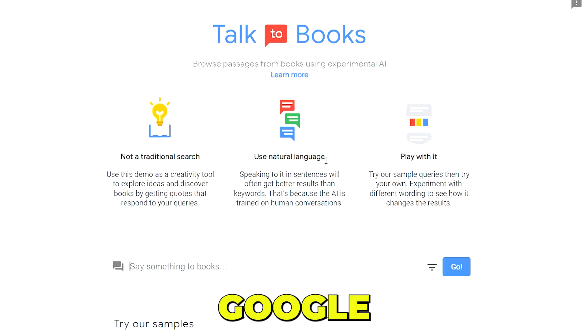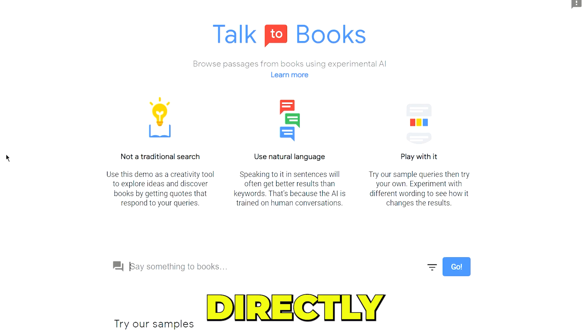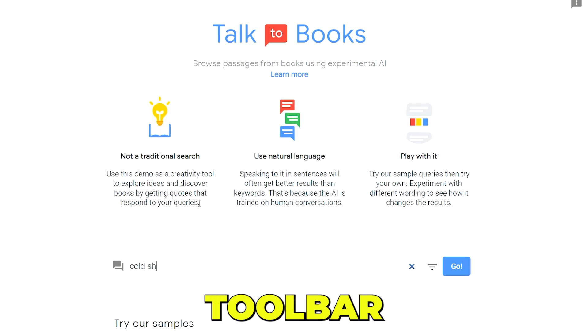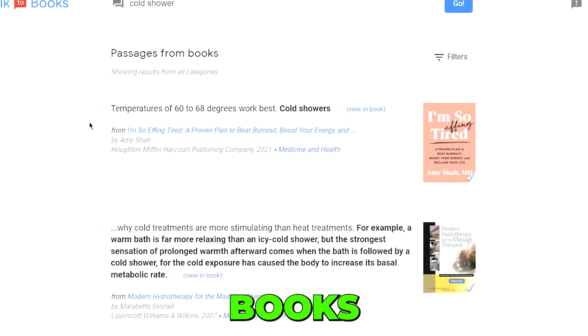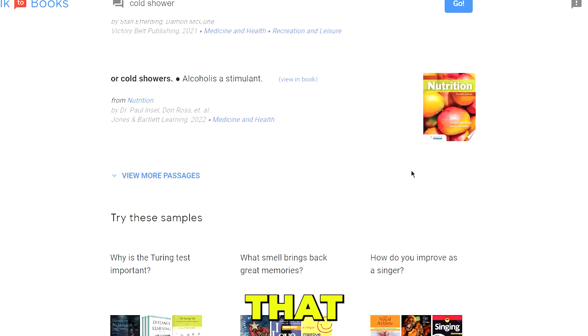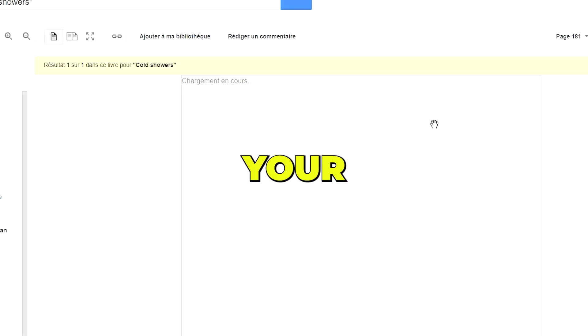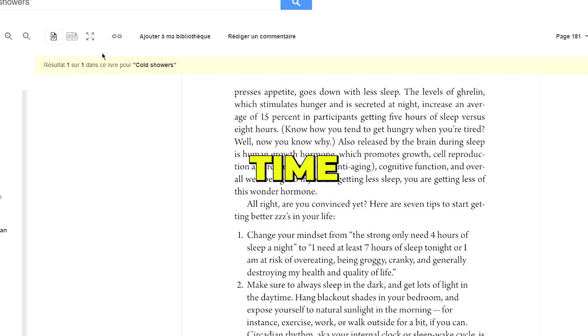The next tool we have on the list is Talk to Books. It is the most useful research tool that Google has ever created — a new way to interact with books by speaking directly to over 100,000 books. You simply type in your question in the toolbar, and Google AI scans 100,000 books and 600 million sentences, finding passages that include your keyword and providing them to you in a matter of seconds. I highly recommend you use it for your research as it saves you so much time and effort.